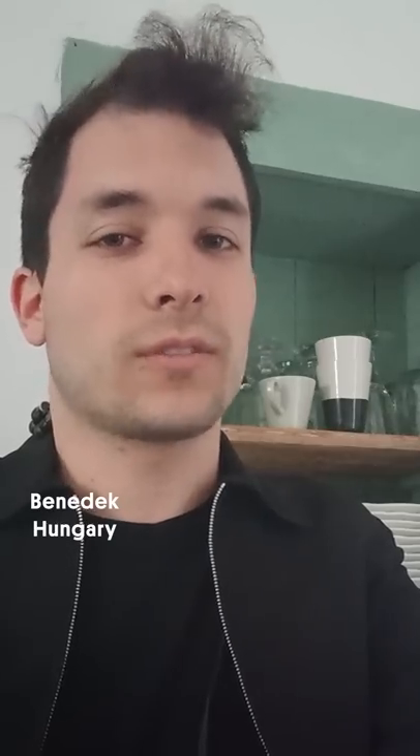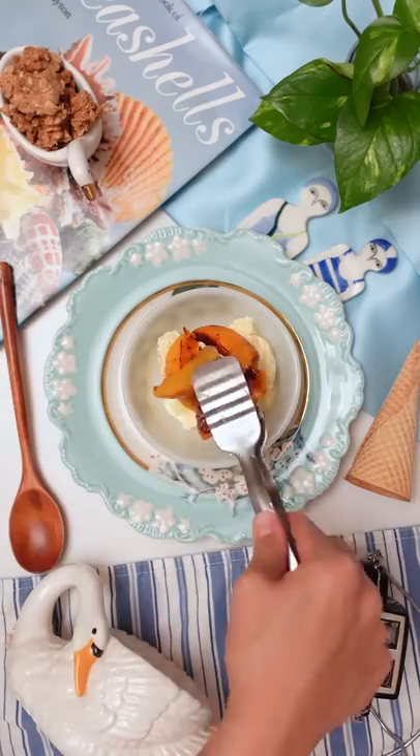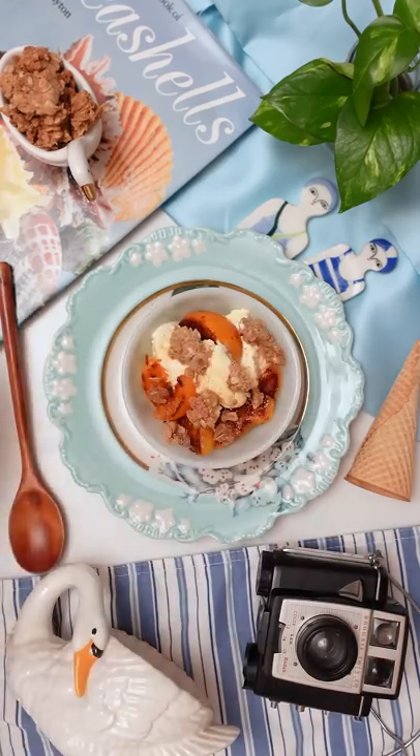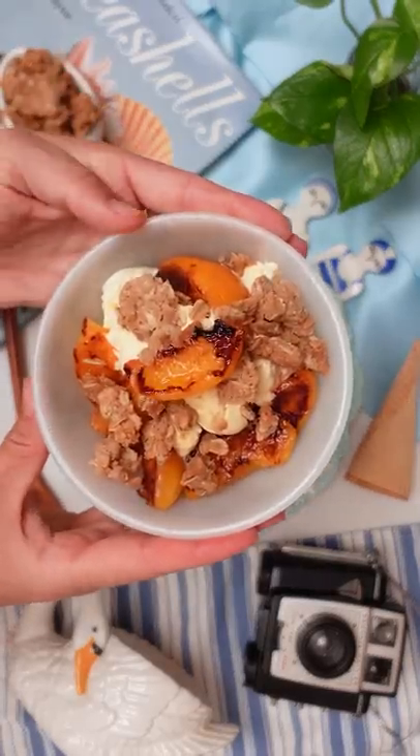Baked peaches and the cinnamon oat crumble. This is not especially a Hungarian recipe — I just happened to create it by accident. It just reminds me of a hot summer day. Part two coming up next.